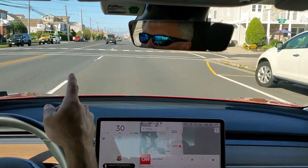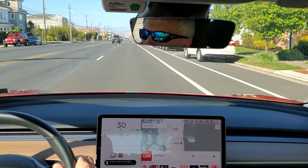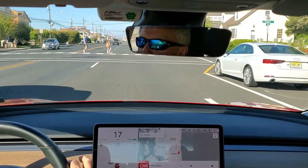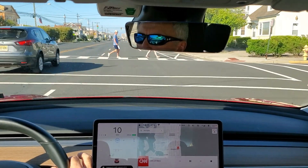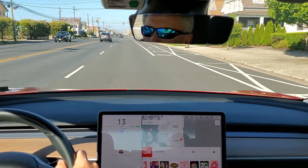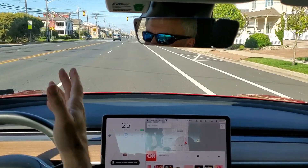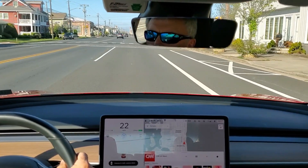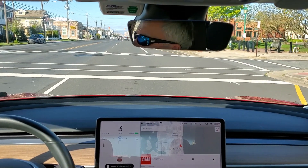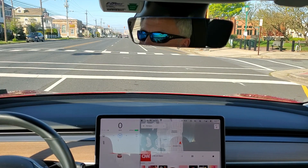It picks up that intersection really far out. Now these are pedestrians — let's see if it stops. It stopped for the pedestrians! So cool. Picked up the pedestrians crossing here. It's going to stop for this yellow as well. That was great — it stopped for pedestrians. There was no intersection there; hopefully I caught that on camera.